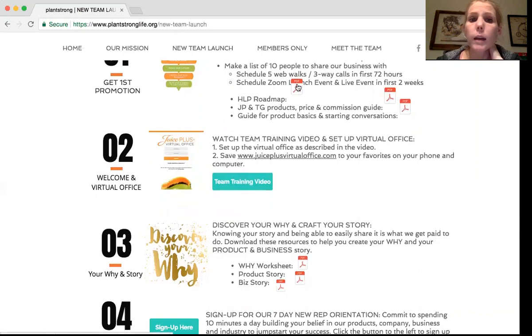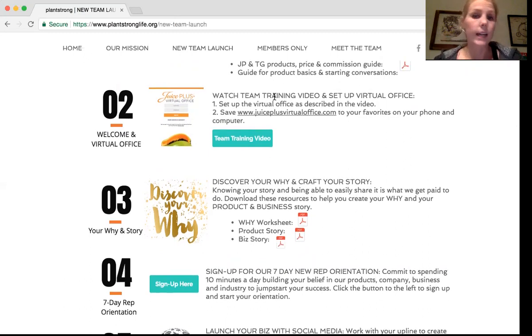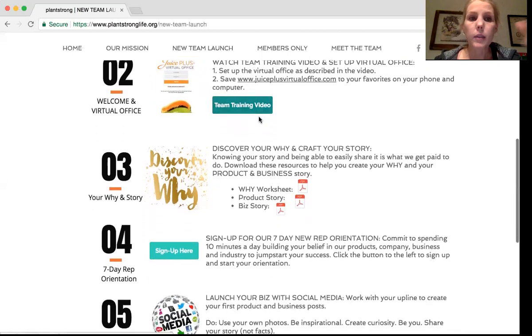We have the HLP roadmap, which tells you how to get your HLP, the new 2017 Juice Plus and Tower Garden pricing guide, and then some simple conversation starters. Next is getting them on their virtual office — we want people to know how to use it. Some people are really tech savvy and may not need to watch the video, and some people really want step-by-step guidance on how to place orders, how to sign up reps, and how to set up their website.